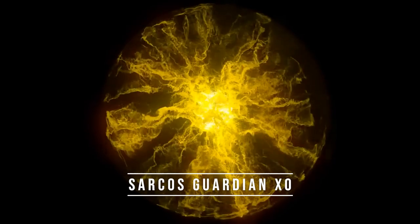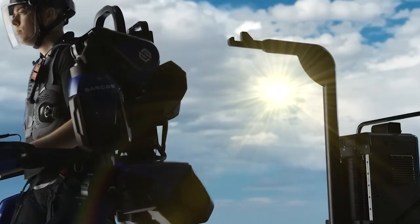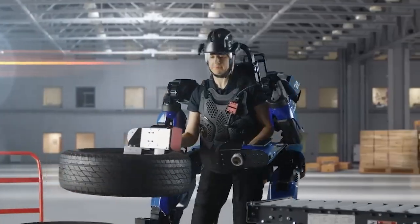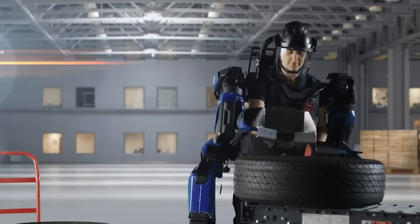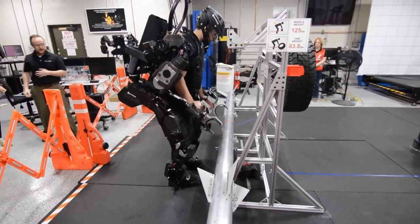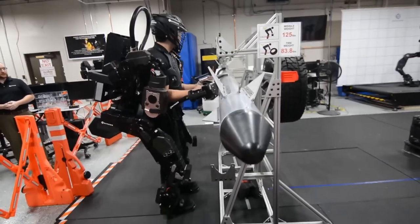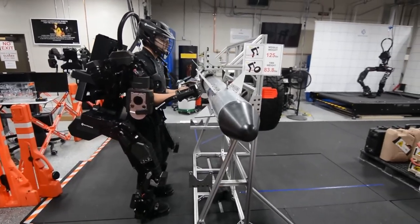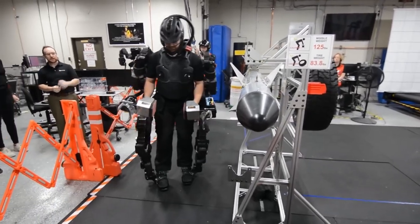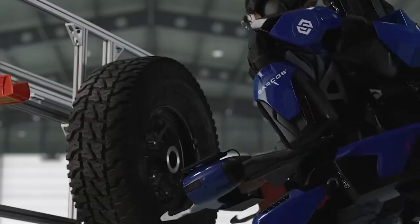Number 1: Sarcos Guardian XO. The Sarcos Guardian XO is a battery-powered industrial robotic exoskeleton developed by Sarcos Robotics. Designed to be worn by industrial workers, the exoskeleton provides increased strength, endurance, and precision without replacing the operator's natural movements. It features sensors that detect the user's movements and intentions, allowing the exoskeleton to respond in real-time and provide assistance as needed. The Guardian XO enables workers to lift and manipulate heavy objects effortlessly, supporting loads of up to 200 pounds.